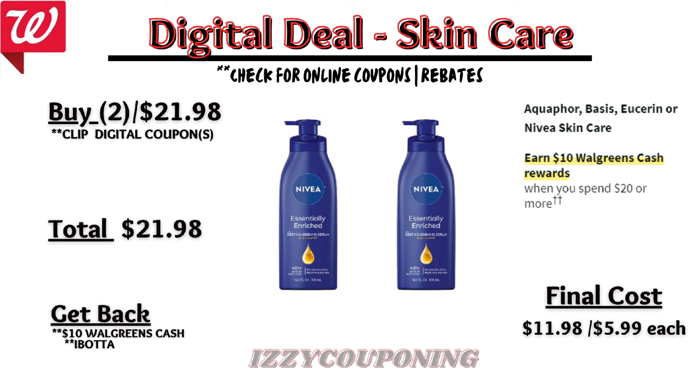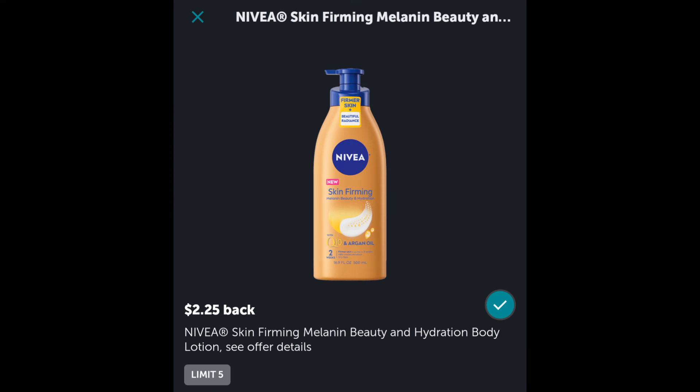Caress Bath Care will be on sale next week, $6 to $9 each. On promotion, when you buy two, you get a $4 registry award. On the Flip app, it doesn't appear we're getting any digital coupons, but we'll need to check back on Sunday. So if you buy two Caress products, you'll pay $12 out of pocket, but get back a $4 registry award — making the final cost $8, or $4 each.